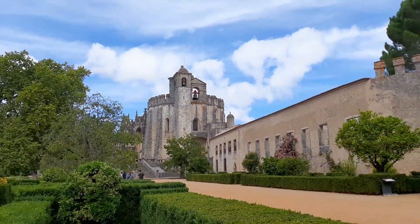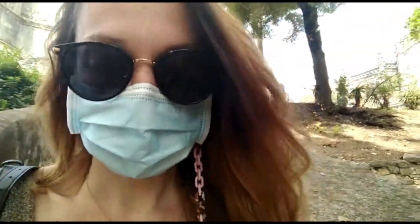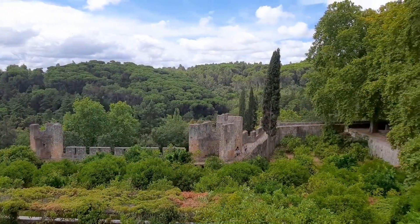El castillo formaba parte durante la reconquista de la llamada Línea del Tajo. Junto con otros castillos del mismo estilo, como Amo Ural, Idaña, Monsanto y Cáceres.